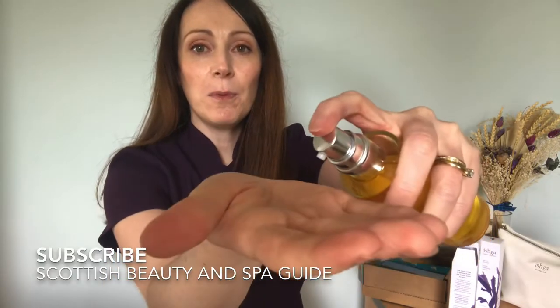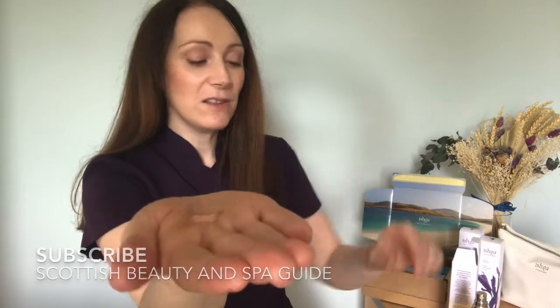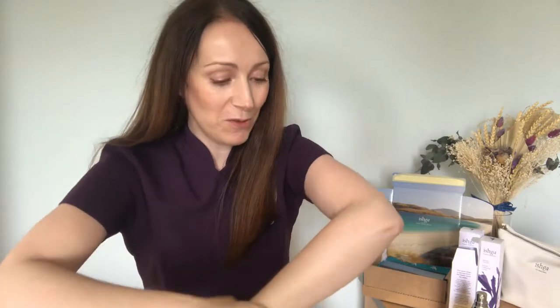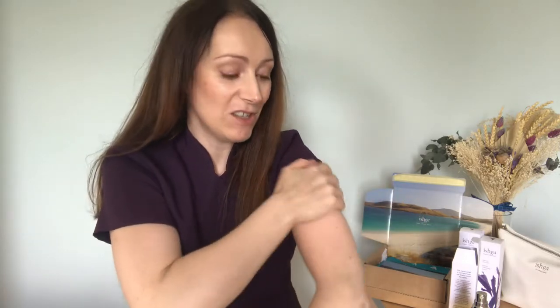I'll show you how to apply it. You only need a couple of drops — just put them into the palm of your hand and then apply to your arms, legs, or wherever you'd like. It smells beautiful with that light, delicate rose geranium coming through. It's deeply hydrating and nourishing with the almond, jojoba, and thistle oils, so it's perfect if your skin is particularly dry or looking a little dull and dehydrated.